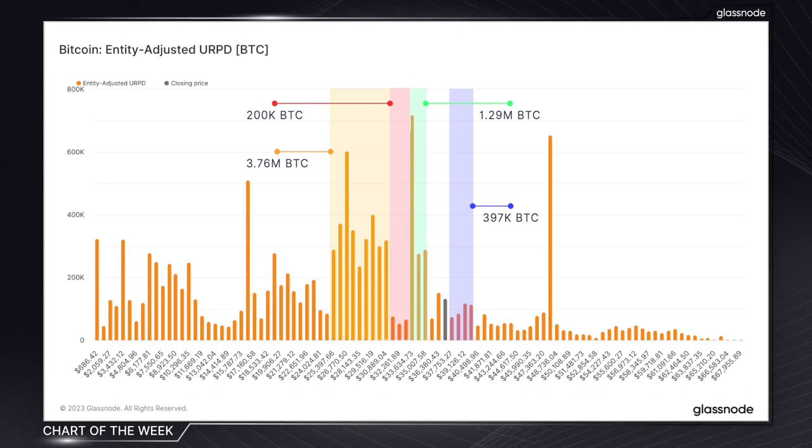Taking everything into account, you can see how the entity-adjusted URPD chart gives us a great lay of the land, enabling investors to visualize the landscape around Bitcoin's current price and helping them navigate any future price moves.